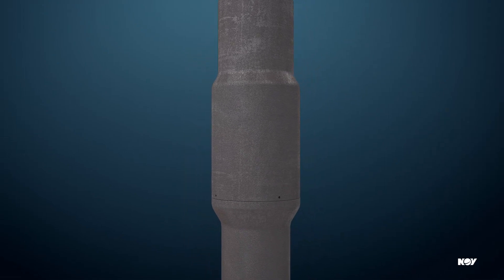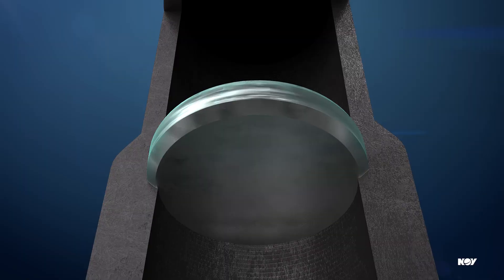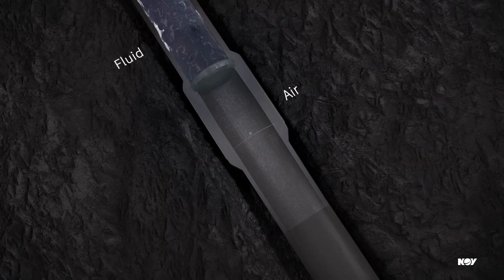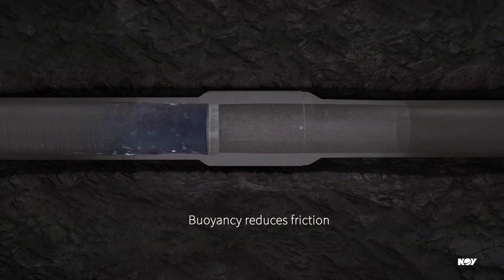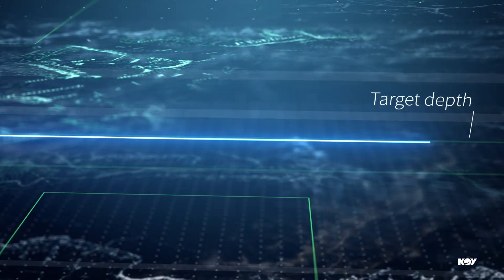NOV's Ultra-Reach Flotation Collar, or URFC, has an internal glass barrier disc. It traps air in the horizontal section and separates it from fluid in the vertical section. Created buoyancy helps reduce friction in the horizontal section and run the casing string to the target depth.